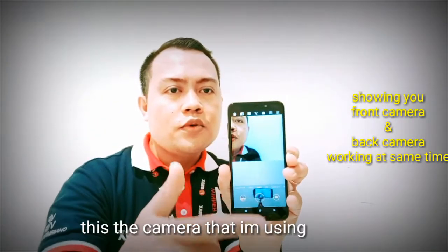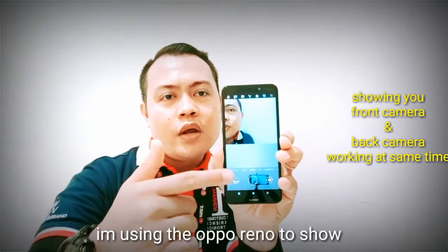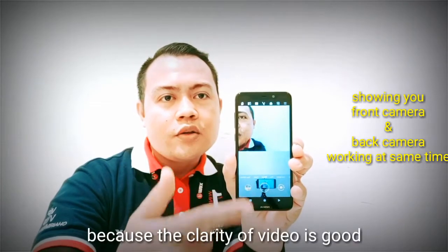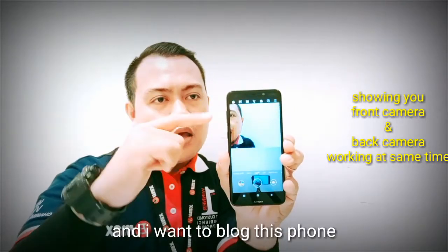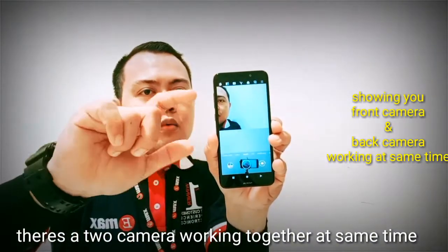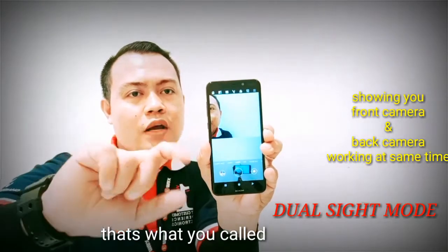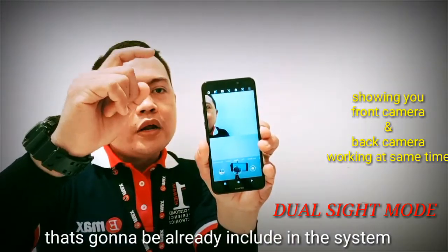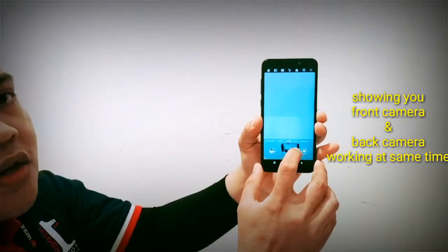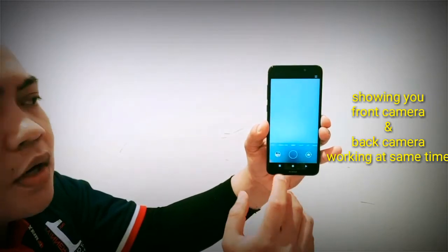I'm using an OPPO phone to show the Nokia 5.1 Plus in terms of video recording because the quality is good. There are two cameras working together at the same time — that's what we call the dual side mode. You can take a photo or a video with both cameras together at the same time.